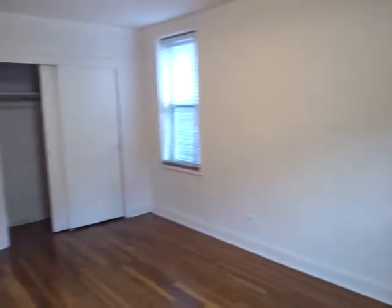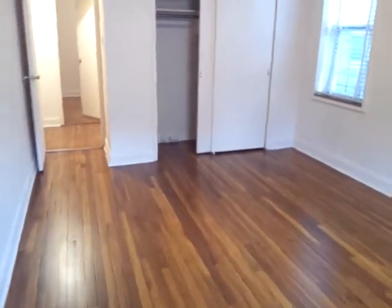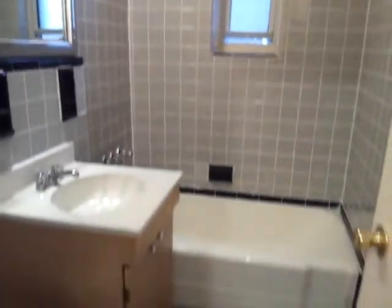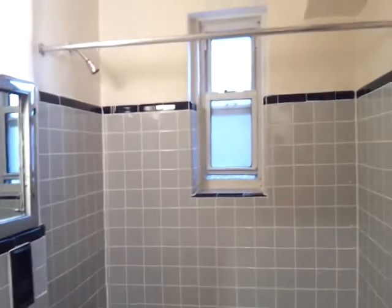Here's the bathroom — beautiful tiles, very clean. And there's a window right there.